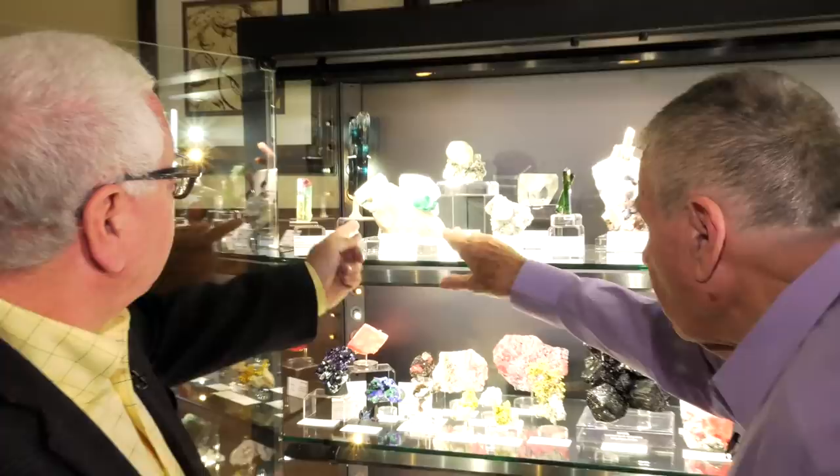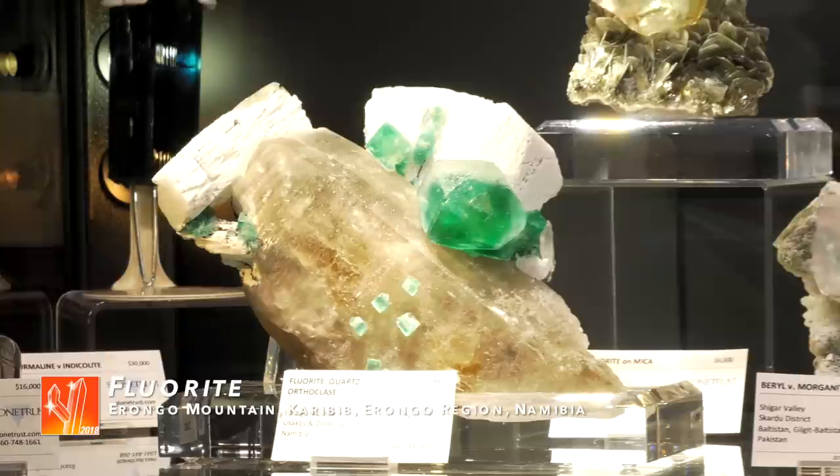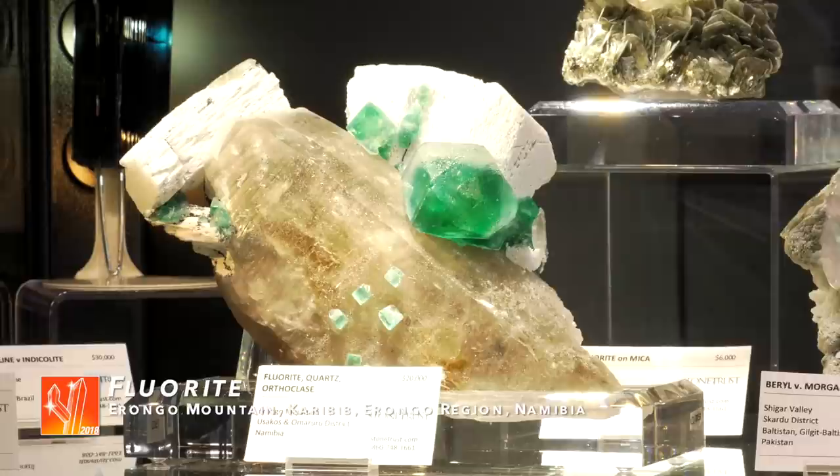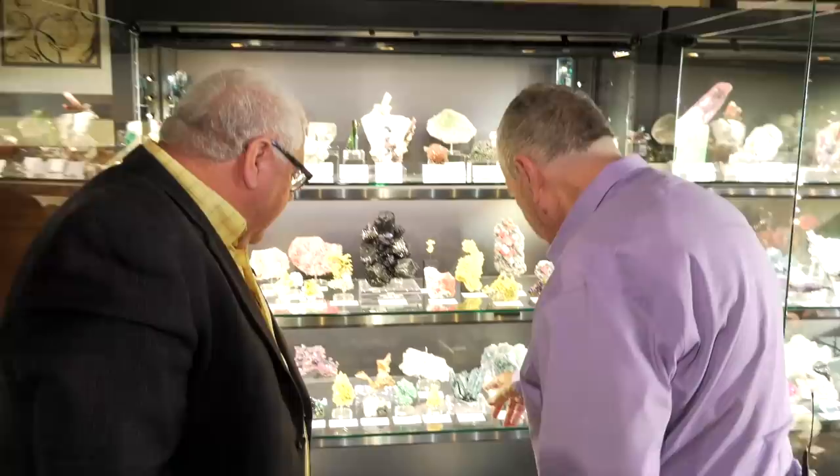The color of the fluorite on there is like a green I've never seen the likes of. Then you have the quartz crystal and this feldspar — it looks so different. It is a feldspar, an orthoclase. The thing of it is, it's plain beautiful — it's an eye-stopper. That's the way I look at it; my personal opinion, I would have that in my collection.